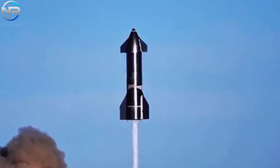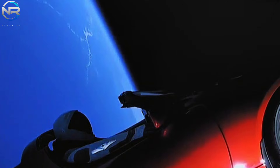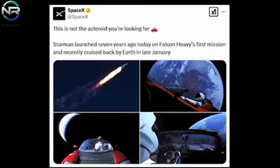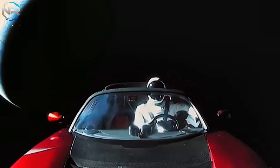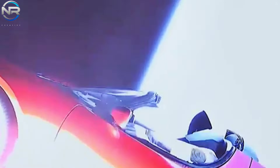As we eagerly await the B-15 test and future Starship development, it's wise to take a moment to acknowledge the incredible progress SpaceX has made. It's been seven years since the debut of the Tesla Roadster and Starman on the Falcon Heavy's maiden flight. On February 6th, SpaceX marked the anniversary with an update on X, addressing a prevalent misunderstanding: 'This is not the asteroid you seek.' Seven years ago, Starman was launched aboard the inaugural Falcon Heavy mission and recently made a pass by Earth in late January. Numerous observations have erroneously classified Starman and the Roadster as an asteroid, resulting in considerable confusion, though these misidentifications have simultaneously sustained engagement with the mission.